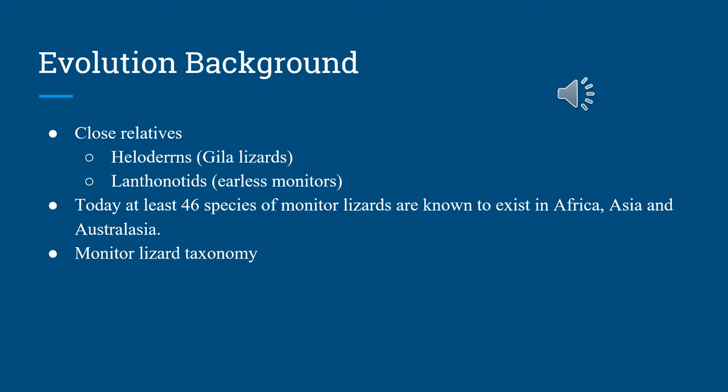Today there are at least 46 species of monitor lizards known to exist, found only in Africa, Asia, and Australasia. Monitor lizard taxonomy is lively but controversial, because external morphological characteristics can easily be misleading as they greatly vary in color pattern.